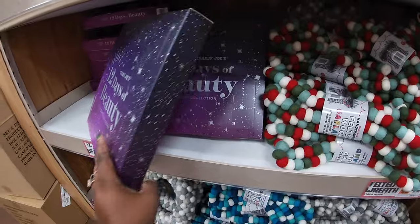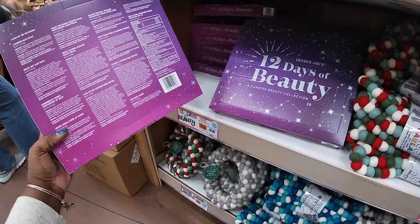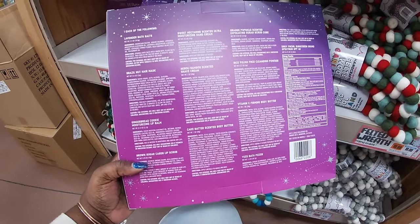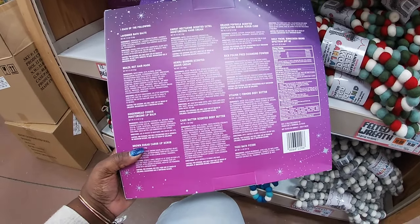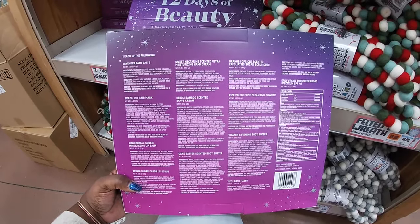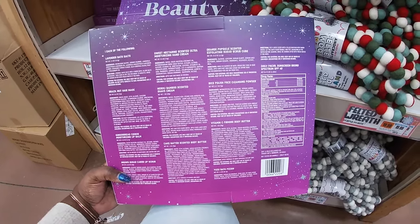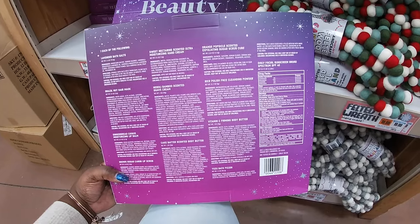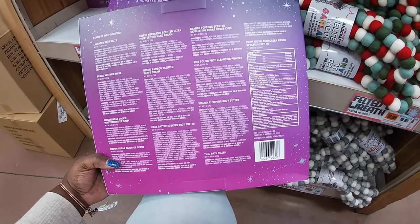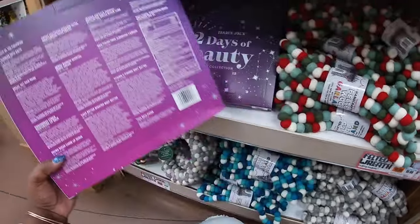And then the 12 Days of Beauty from Trader Joe's — this is $20. It says: lavender bath salts, Brazil nut hair mask, gingerbread cookie moisturizing lip balm, brown sugar carob lip scrub, sweet nectarine scented ultra moisturizing hand cream, neroli bamboo scented shave cream, cape batter scented body butter, orange popsicle scented fully exfoliating sugar scrub cube, rice polish face cleansing powder, vitamin C firming body butter, yuzu bath fizzer. So that's the 12 items — that's cute.